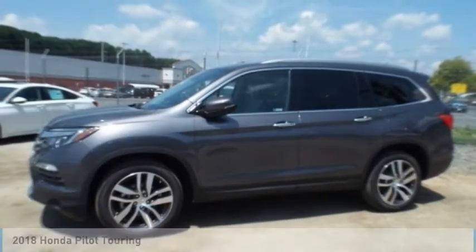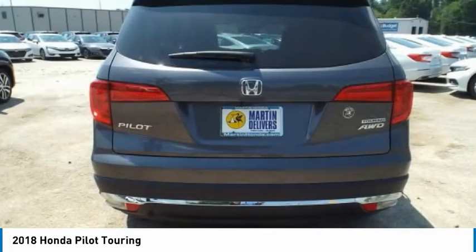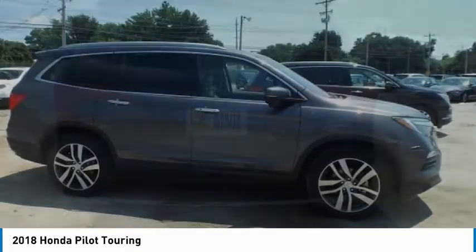Take a look at the 2018 Pilot: optimal utility, indulgent interior, powerful performer.